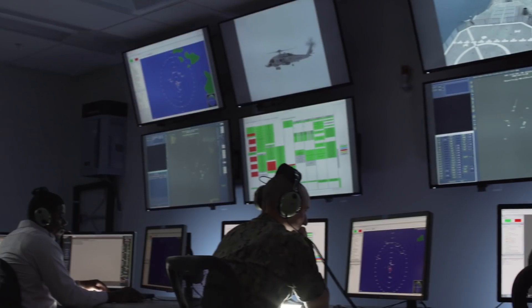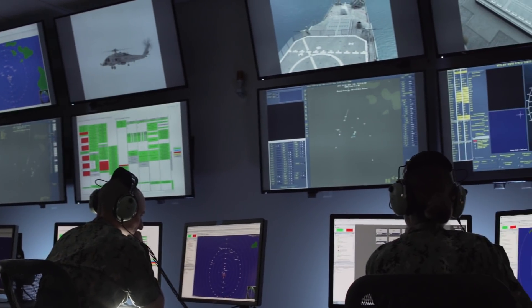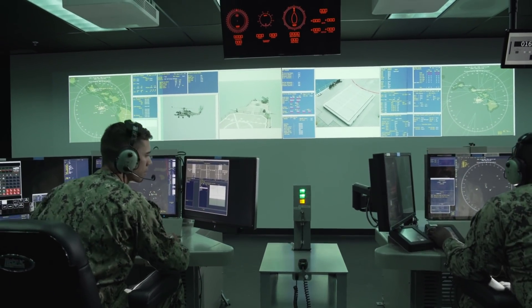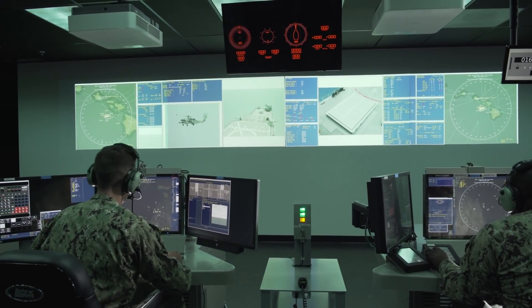We are seeing multiple propagation paths, we're seeing multiple contacts, a higher fidelity overall of sound quality, and we're seeing more modernized and true contacts to what we see in the real world. Our threat platforms are based on Office of Naval Intelligence data for surface, subsurface, and air defense, and ballistic missile defense contacts.